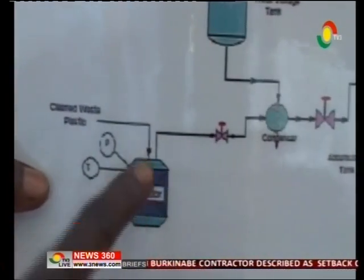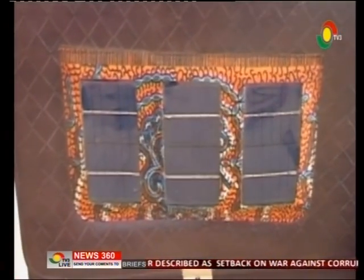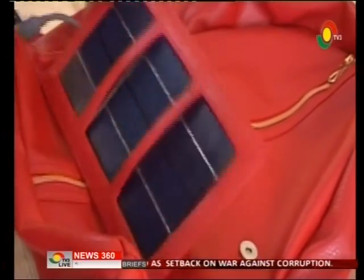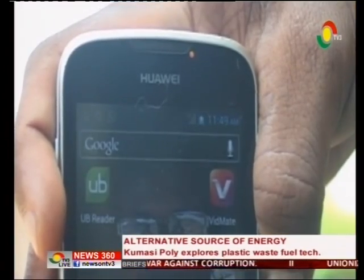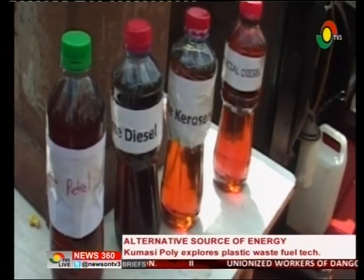The technological revolution began with solar packs and sheds in 2015, in response to the energy crisis in Ghana. Barely a year after, the Kumase Polytechnic came out with the plastic waste petroleum products production.